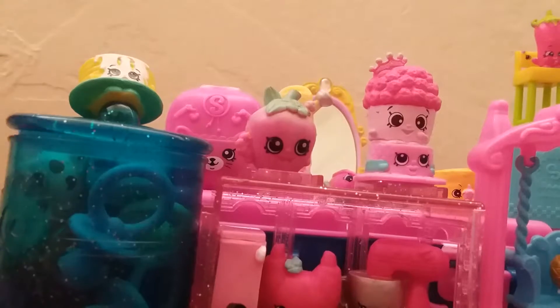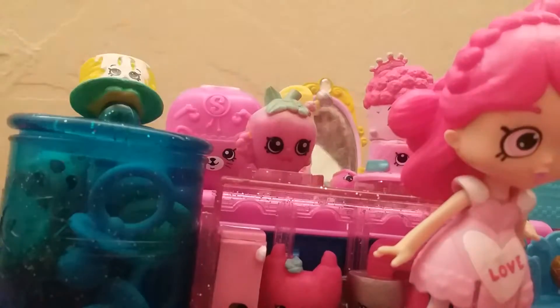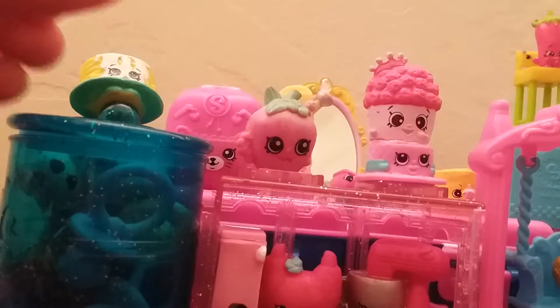I got this pretty girl — she's so cute. She's actually a Shoppy doll. I bet you guys can't believe how pretty and cute she is. She's so adorable. I love her dress, her hair color, and look — she has a braid with hearts on it. She's so cool. I'll put her over here.